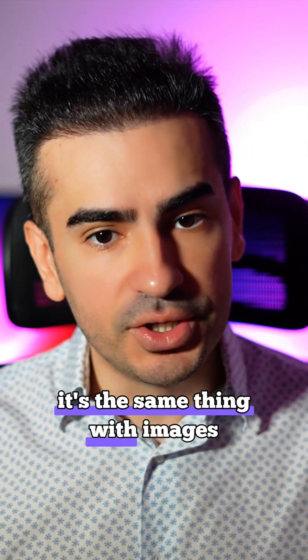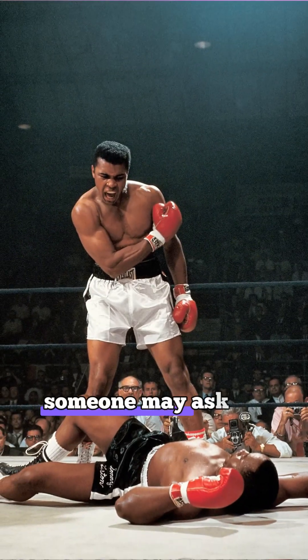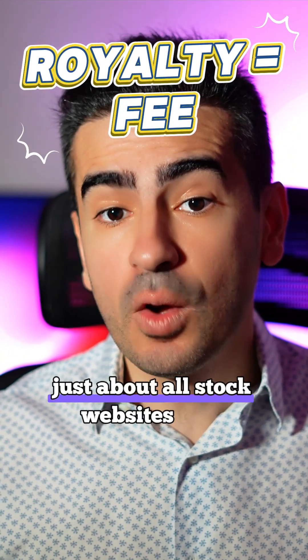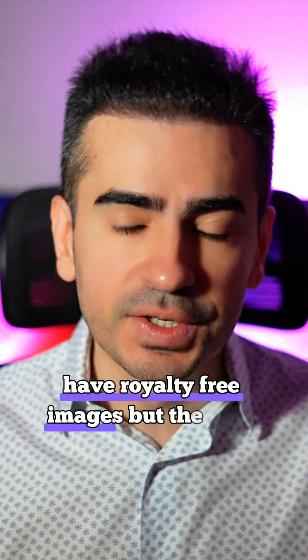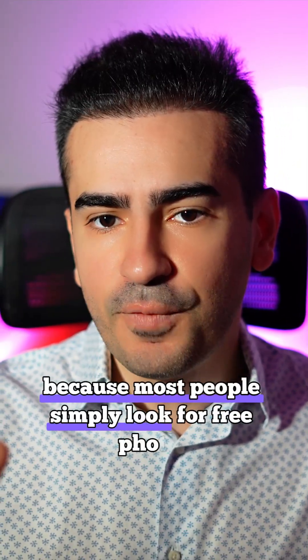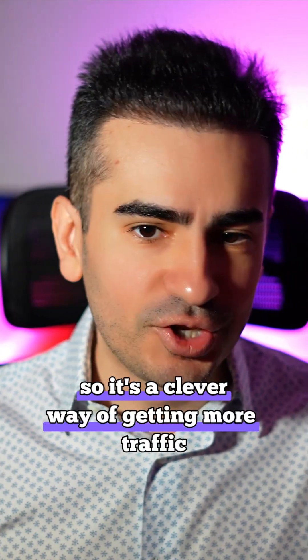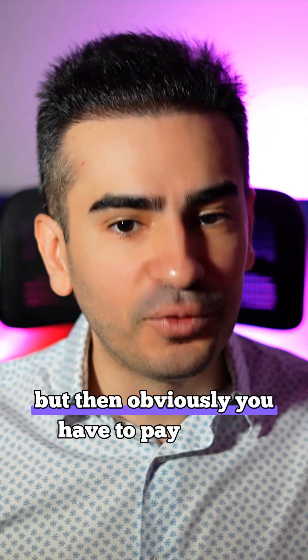It's the same thing with images. Every time you use a specific photo, someone may ask for a small fee, which is called the royalty. Just about all stock websites that designers use have royalty-free images, but they put that in the title because most people simply look for free photos. So it's a clever way of getting more traffic — you quickly open up some links because they say free photos, but then obviously you have to pay.